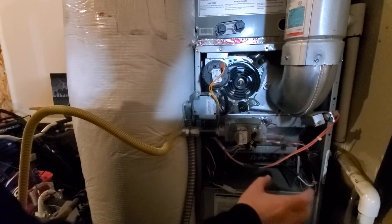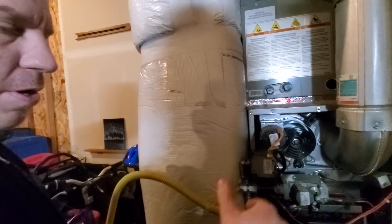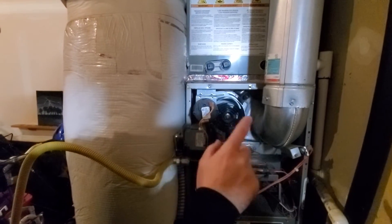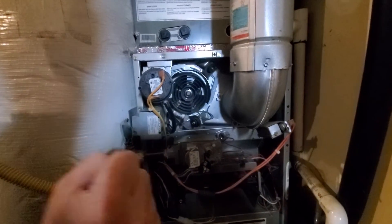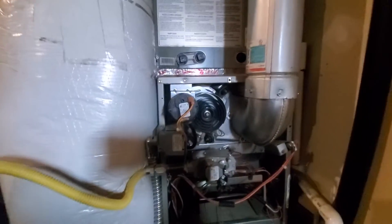The hot surface igniter comes on for about 30 seconds. Once it reaches full temperature, the computer — once it sees that the pressure valve is closed — calls for the gas valve to open. Once the gas valve opens, the gas shoots through the tube to the burners. Now it just called for heat: the inducer motor is on, and you can see the hot surface igniter coming on right now.